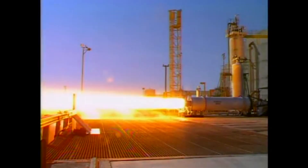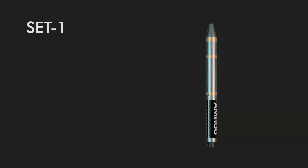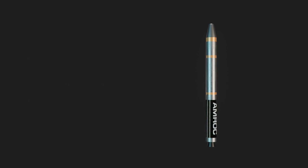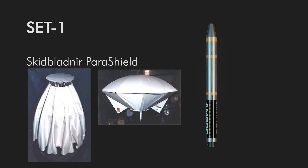Engine tests on the ground can only get you so far — you'll have to fly at some point. SET 1 was to be the first flight of the H500 motor: 75,000 pounds of thrust, 253 seconds ISP, 300 psi chamber pressure, and an area ratio of 4. SET 1 would fly on a suborbital trajectory, carrying the Skid-Blandner parashield built by the University of Maryland — a heat shield concept.